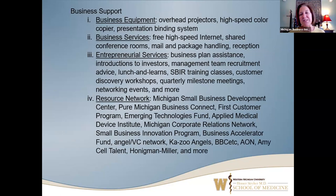We have all kinds of business support — business equipment, photocopier, entrepreneurial services, business plan assistance, SBIR training classes, and quarterly meetings. The resource network is vitally important in the ecosystem — knowing where to refer people. This is a small sample of the other organizations we like to partner with, and when our clients need services we can't best provide, we're happy to refer them to others and keep the ecosystem vibrant.